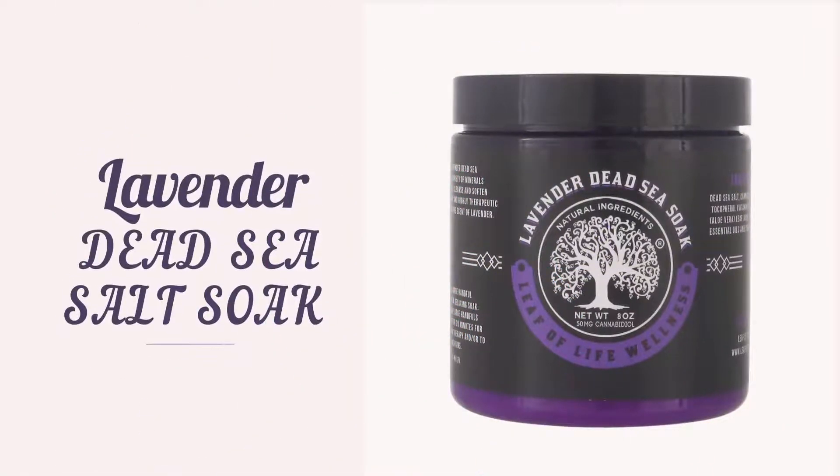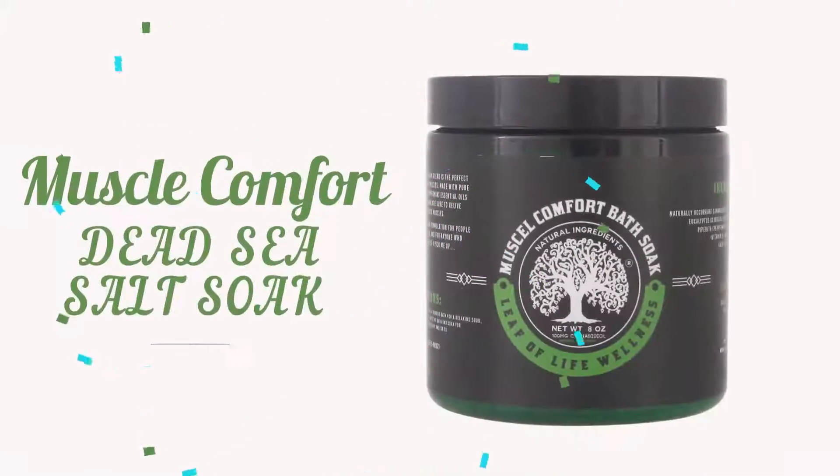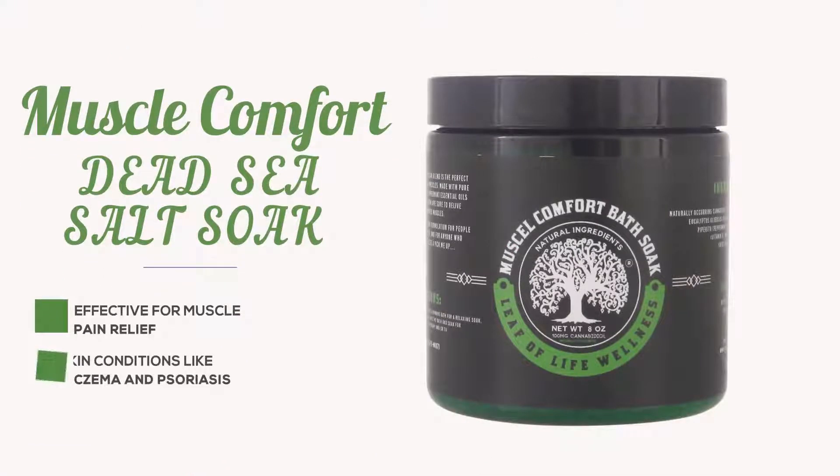Experience our Lavender Dead Sea Salt Soak that promotes immense relaxation and stress relief. Or try our Muscle Comfort Dead Sea Salt Soak, effective for muscle pain relief and a variety of skin conditions like eczema and psoriasis.